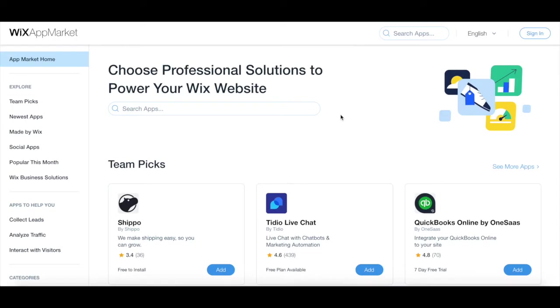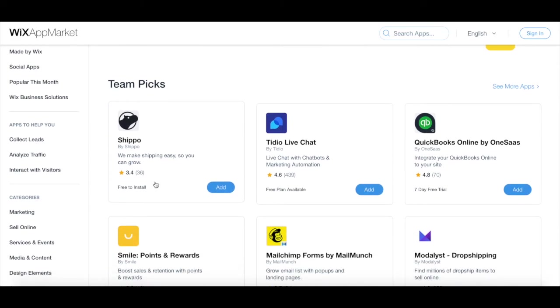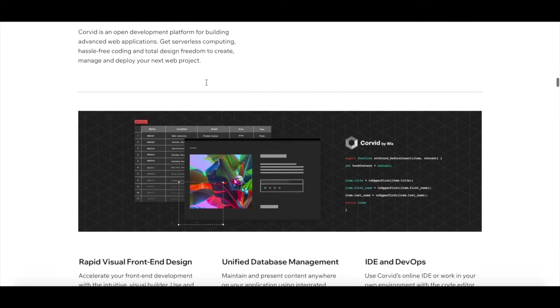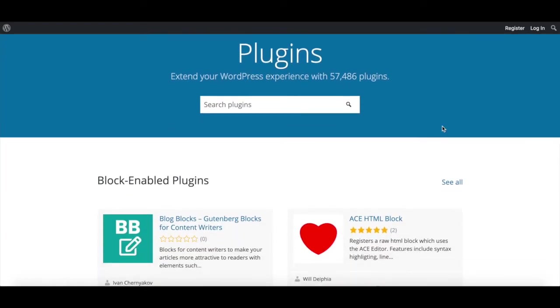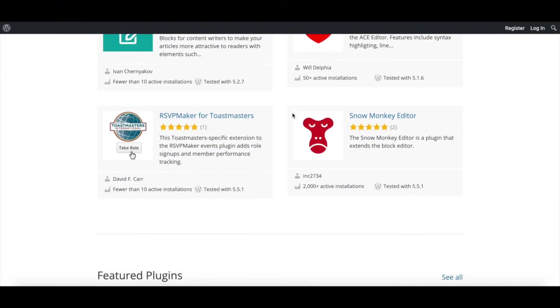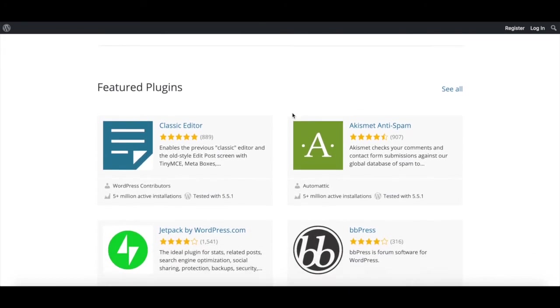8. Apps and Widgets. Wix has an app market that allows you to add a number of extra features to your site across different categories. There are both free and paid add-ons, as well as ones created by Wix and others created by third-party developers. You can also use Corvid by Wix to create databases and customize your site's user experience even further. WordPress has a huge database of plugins — way larger than what Wix offers — and there most likely is a WordPress plugin for any feature you may want. Some of WordPress's plugins are free and others are paid.